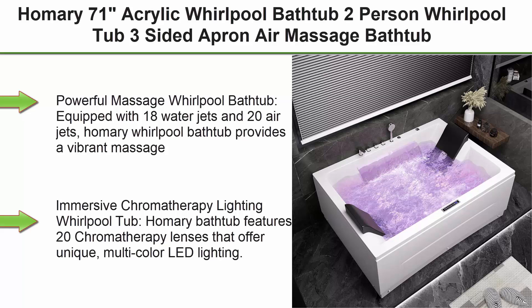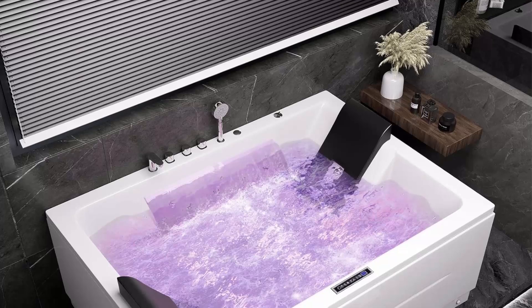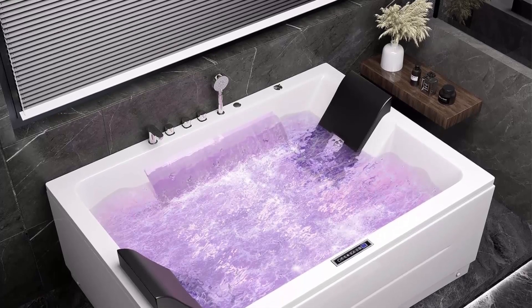Top 1: Homery 71-inch acrylic whirlpool bathtub, a 2-person whirlpool tub with 3-sided apron, air massage, white chroma therapy LED spa corner bathtub — 2024 version. This powerful massage whirlpool bathtub is equipped with 18 water jets and 20 air jets.